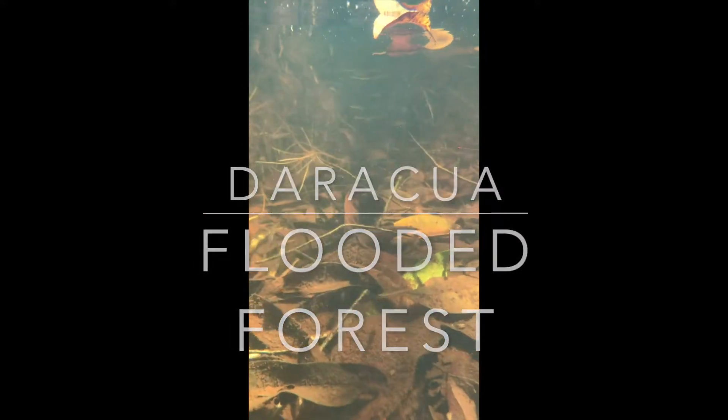This is some snorkeling footage from the flooded forest near Daraqua on the Rio Negro. If you're looking for the inspiration for a biotope aquarium, this is it.